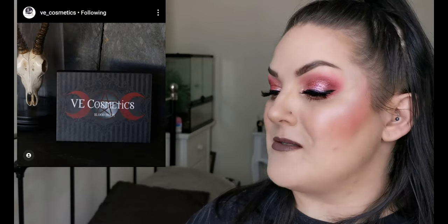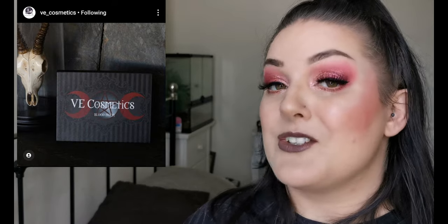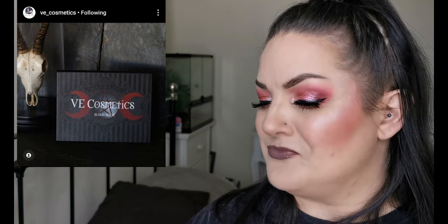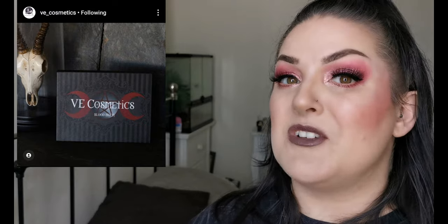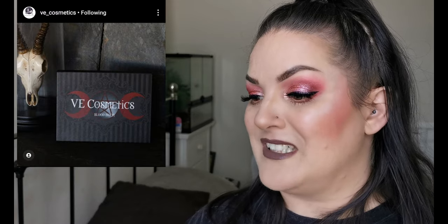Next up we have a sneak peek of something coming soon from VE Cosmetics. Just looking at the packaging - I want it. That is so beautiful. It's called Blood Moon. I am so intrigued to see what this is - it doesn't have a date of when it's going to be launching, just that it's coming soon. I'm intrigued and I am definitely keeping my eye out. Just by the packaging I want it. As soon as I have any more information on what it is, I will let you know.